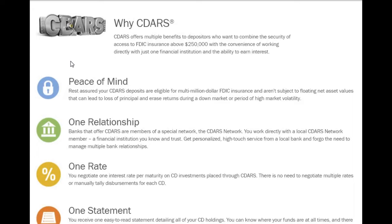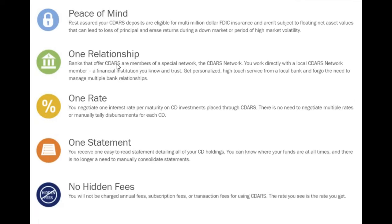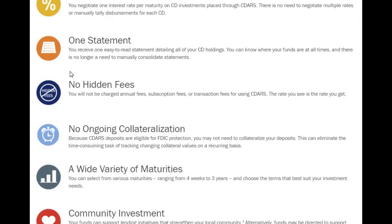One relationship: banks that offer CDARS are members of a special network. You work directly with a local CDARS network member — a financial institution you know and trust — and forego the need to manage multiple bank relationships. One rate: you negotiate one interest rate per maturity on CD investments placed through CDARS, with no need to negotiate multiple rates. One statement: you receive one easy-to-read statement detailing all of your CD holdings, so you can know where your funds are at all times.